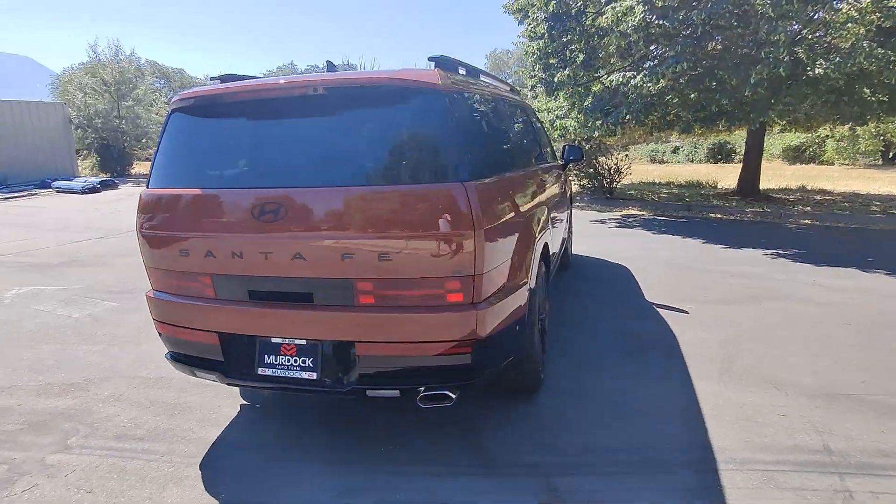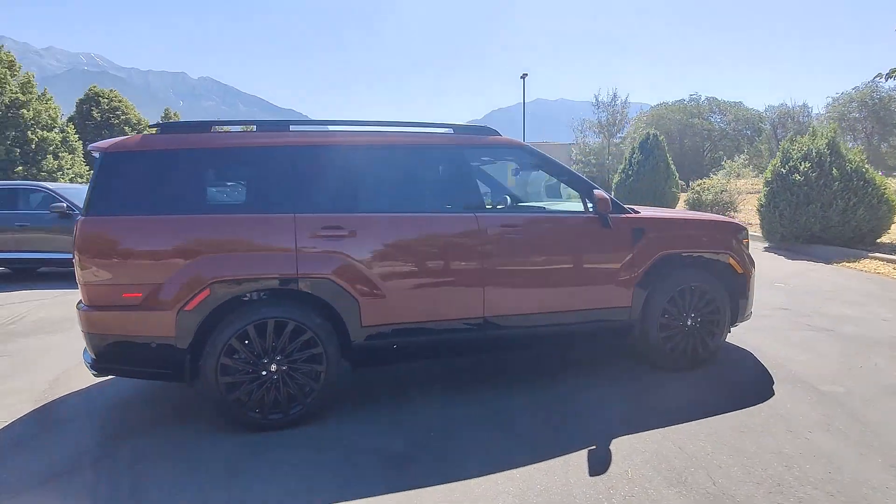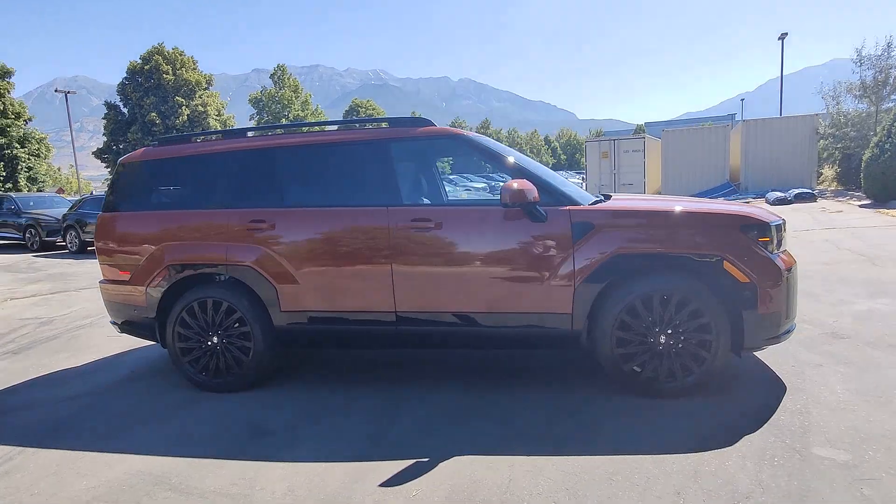and a spacious, comfortable cabin are yours in this stylish, family-focused SUV. These are just some of the great options this vehicle comes with.